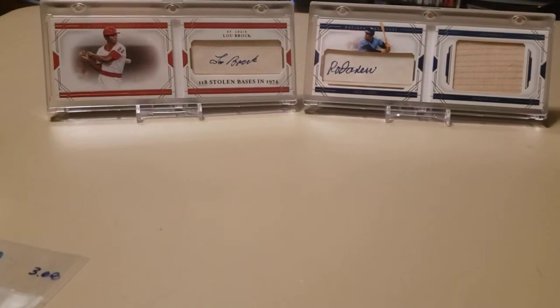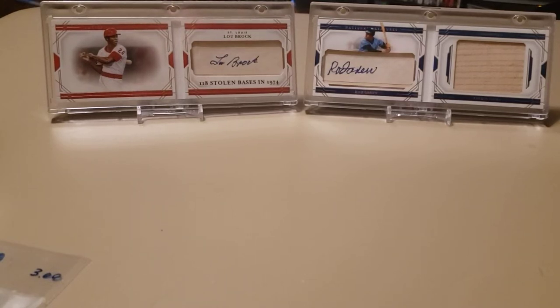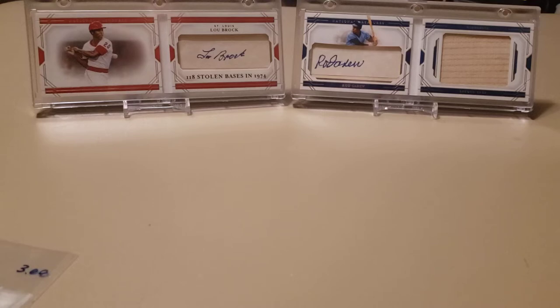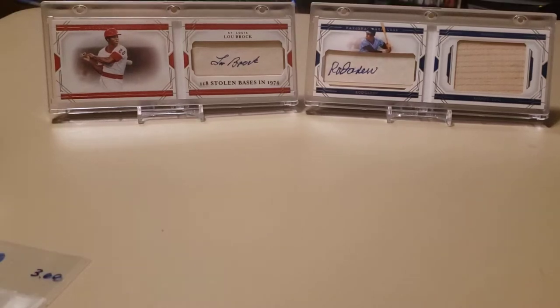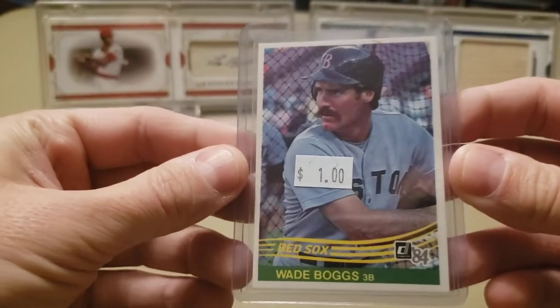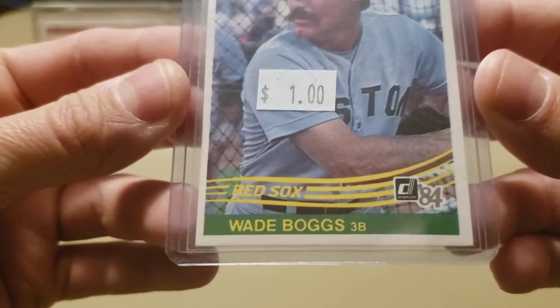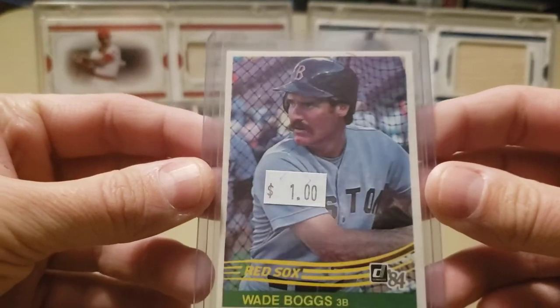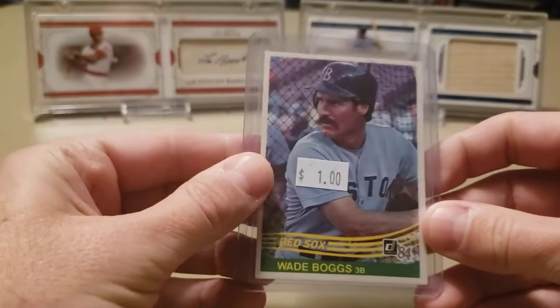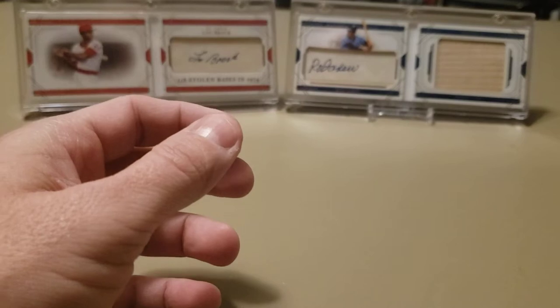These next ones were all top-loaded. I'll take them out of the top loaders and re-sleeve without the price tags. An 84 Donruss Wade Boggs second year card — this guy had several 84 Donruss Hall of Fame players for a buck or so. That one's in pretty, pretty nice shape. Another one I have a few copies of, but it's in really nice condition.